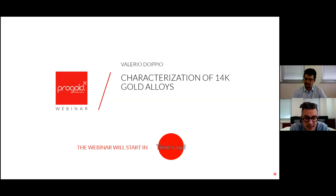The title of today's work is characterization of the 14k gold alloys. We will talk about chemical and physical properties of 14k yellow, red, and white gold alloys — understanding how color can change, and why and how an item in 14k can be hardened or not. Last week we talked about 18 karat; this time we continue explaining our experience on 14k gold alloys. The speaker today is Valerio Doppio, a materials science graduate at Progold responsible for R&D and quality control.